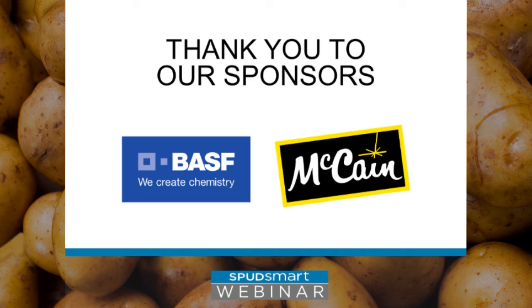First, I'd like to thank our sponsors, McCain Foods and BAASF for their support. The webinar is being recorded and it will be made available on SpudSmart.com within about 48 hours. For audio quality purposes, all microphones have been muted with the exception of the speakers. If you have a question or comment, please share it in the chat box on the bottom left side of your screen and let us know to whom your question is directed.